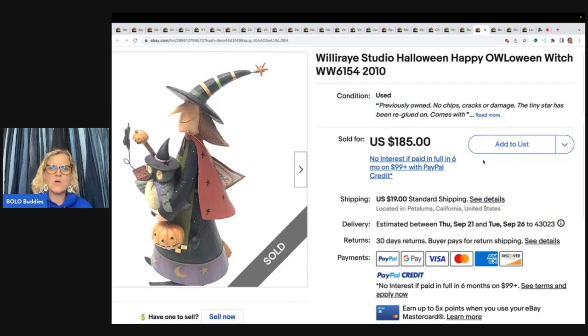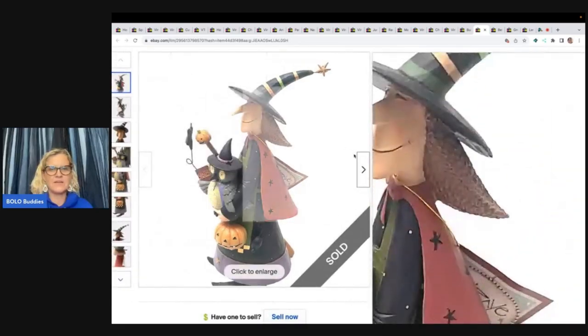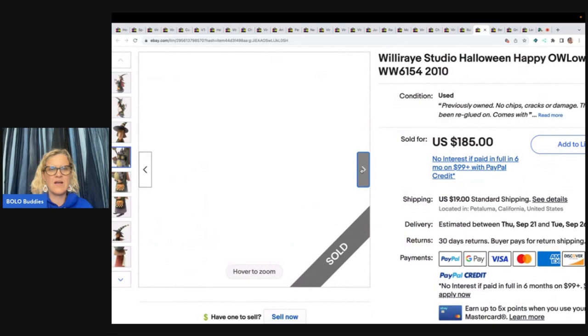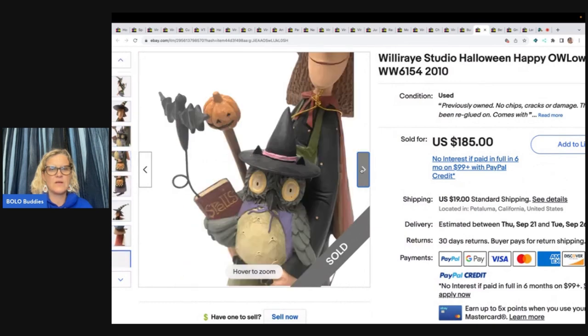This is a Willie Ray Studio Halloween Happy Owl-oween Witch. You can see it on the front — it's an owl. Got it at the Goodwill for $22, listed and sold for full asking of $185, and the buyer paid shipping.